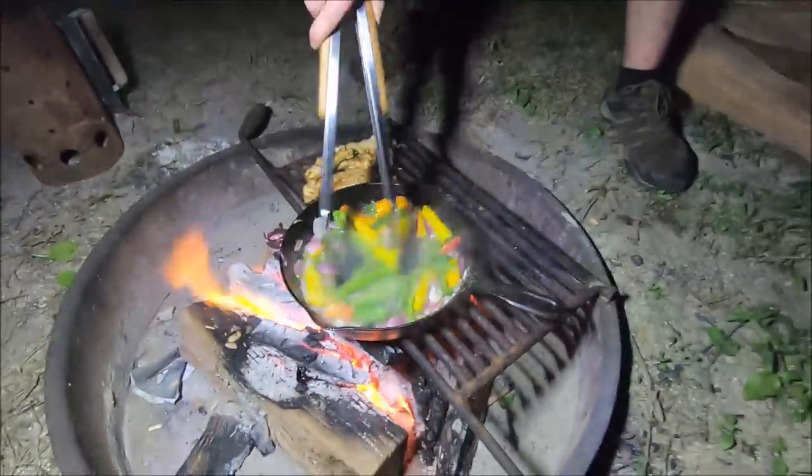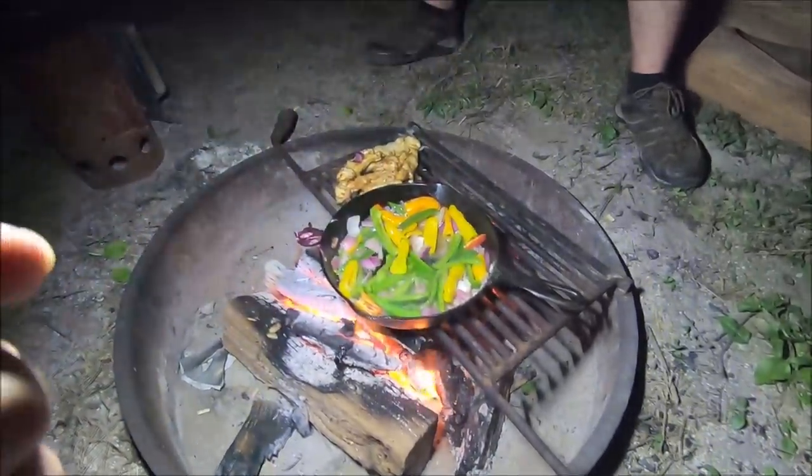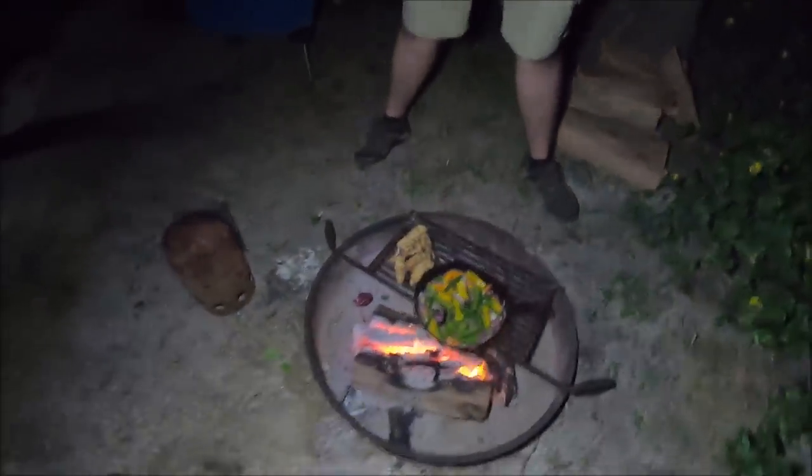I'm not sure how this video is going to turn out because it is so windy here. I can only imagine how bad the audio is going to be. But if you guys have never been here — we are 20 minutes north of Daytona Beach and we are 20 feet from the beach. On the other side of this little shrubbery is the actual beach and you can hear the waves crashing in the background.